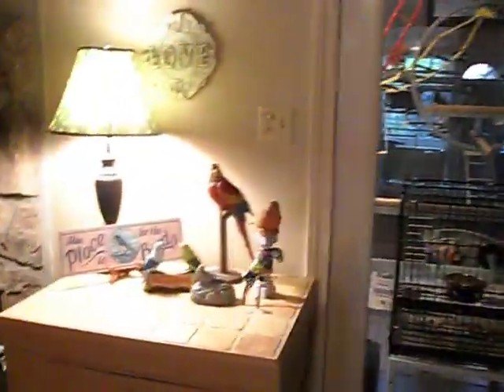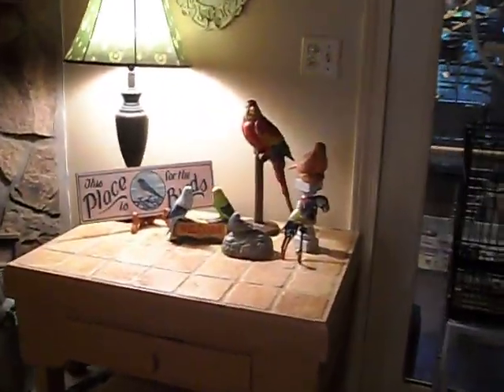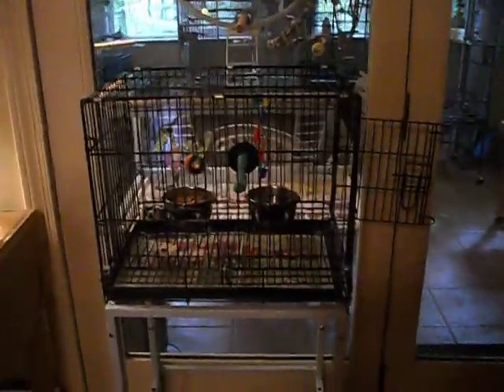A little video of my bird room. It's right off the living room. This is where my god birdie Nicky sleeps at night. We come in — pretty good sized room for them, I think. Everybody's out and about.